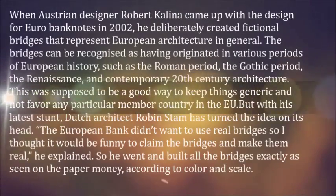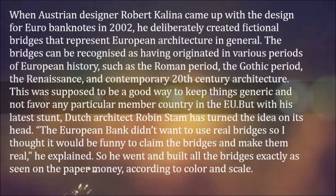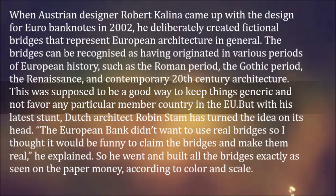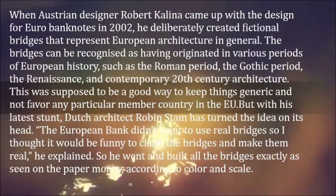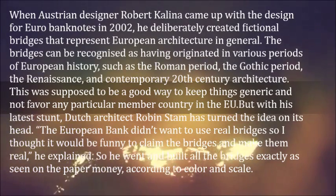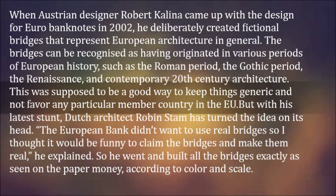When Austrian designer Robert Kalina came up with the design for Euro banknotes in 2002, he deliberately created fictional bridges that represent European architecture in general. The bridges can be recognized as having originated in various periods of European history, such as the Roman period, the Gothic period, the Renaissance, and contemporary 20th century architecture. This was supposed to be a good way to keep things generic and not favor any particular member country in the EU.